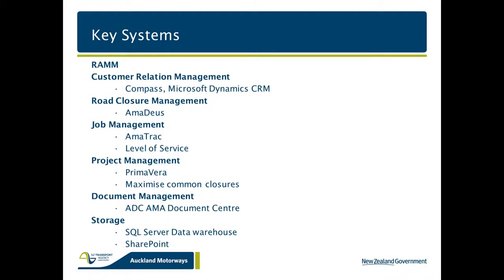We use RAM, customer management systems, and job management — a really cool system worthy of a separate presentation that feeds level of service and RAM reporting. We've got Primavera for project management, a fully featured document management solution, and we manage the data itself through a SQL Server spatially enabled data warehouse, which is updated regularly from all of these systems. We're also using SharePoint more and more. I like what Adam mentioned about using smart data — that's a phrase I'd like to reuse.